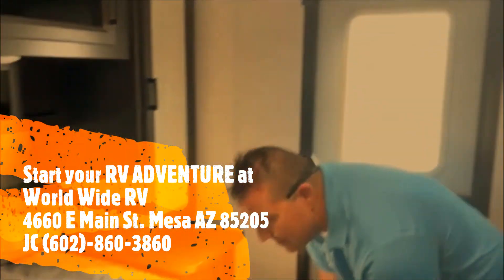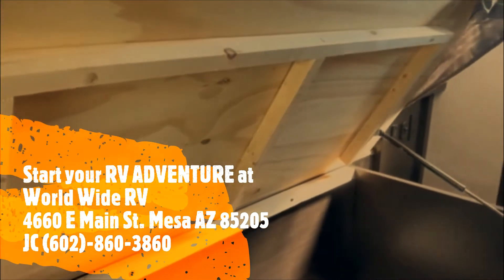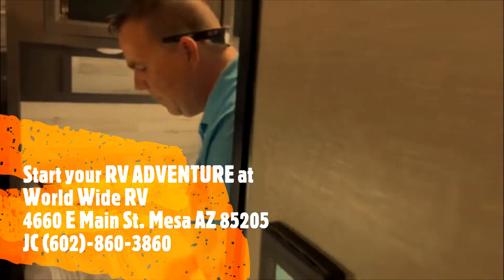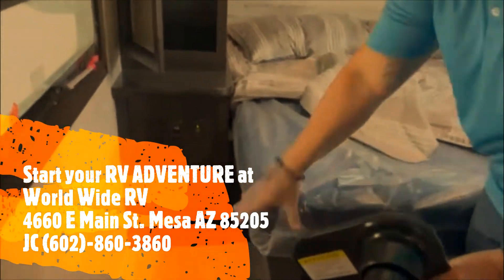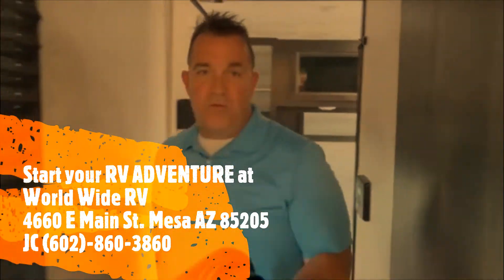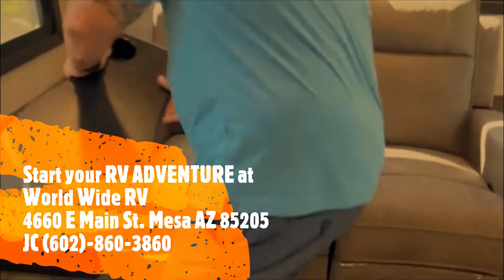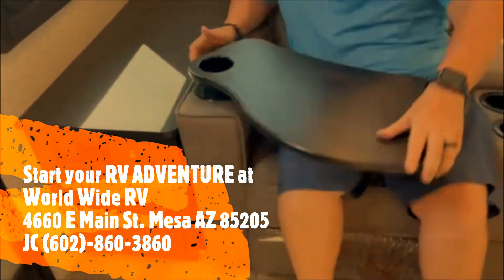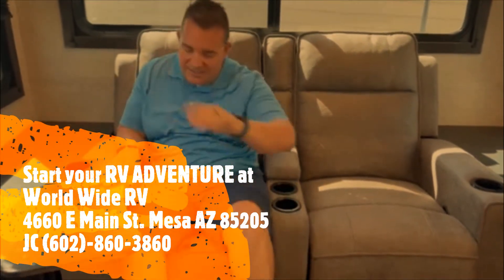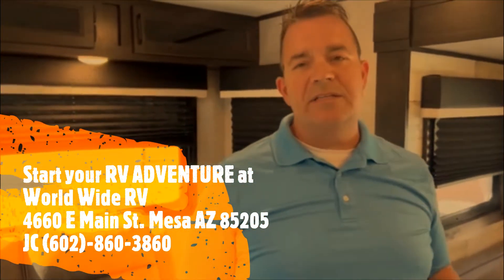Last but not least, under the bed you have plywood construction. By the way, you do have nice thick cushions here for the mattress, so you don't have to worry about that. Now, something pretty neat — these are patent pending from Jayco. I can sit back and these are comfortable, by the way, and enjoy my meal as I'm watching TV. This is the 2022 Jayco Jayfeather 26RL.